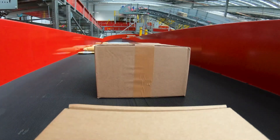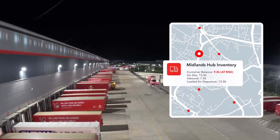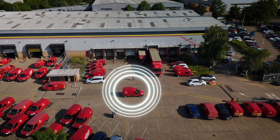By embracing the cutting edge of Wiliot's leading IoT technology and AI, Royal Mail isn't just improving operations — it's paving the way for a greener, more sustainable future.